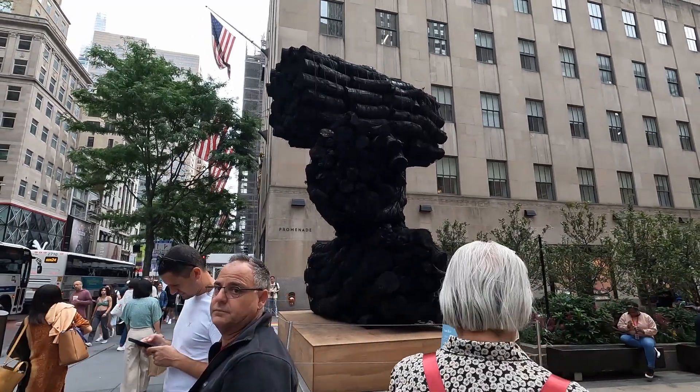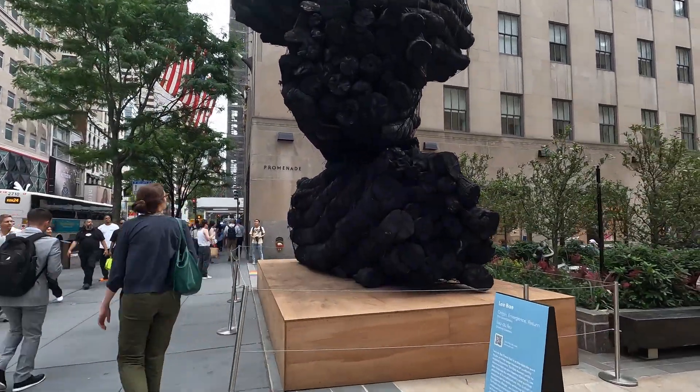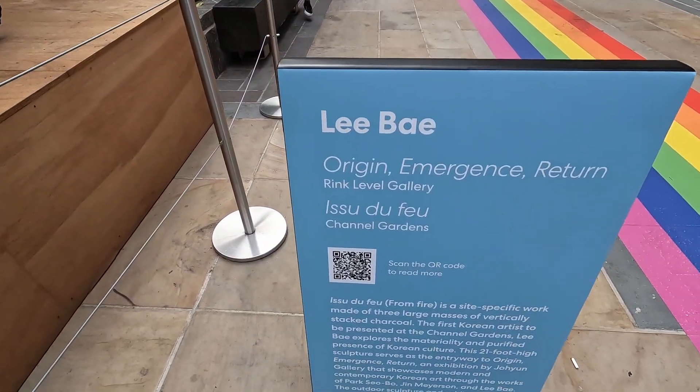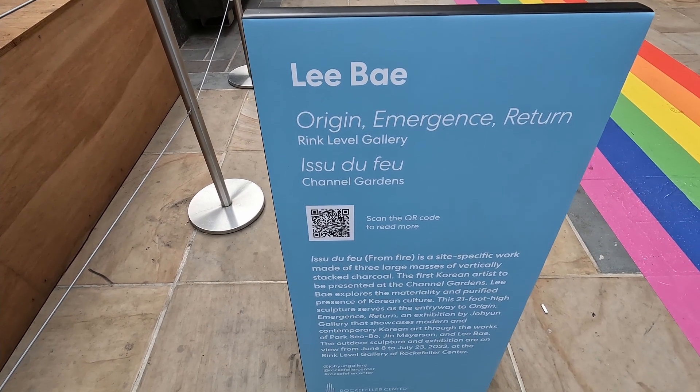There is new art indeed. Let's go see what this is. It says this is by Libe, and it's called Origin Emergence Return. I apologize if it's loud - it's just Fifth Avenue, there's traffic. But this sculpture is made of charcoal. It's stacked charcoal and it is done by a Korean artist, and it is the first piece of art by a Korean artist to occupy this spot. That's pretty cool. This is like the centerpiece spot - this is where showcase pieces go.